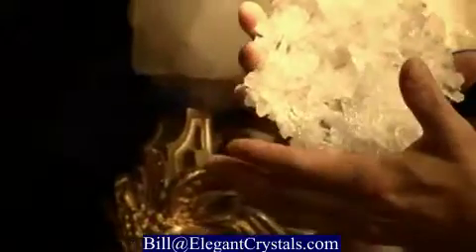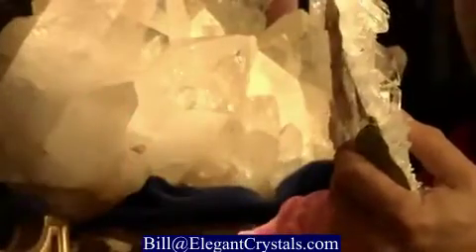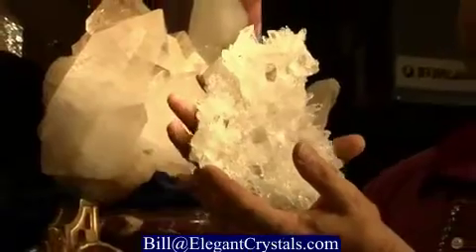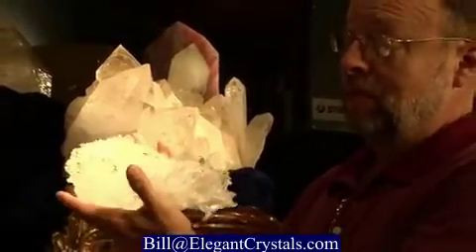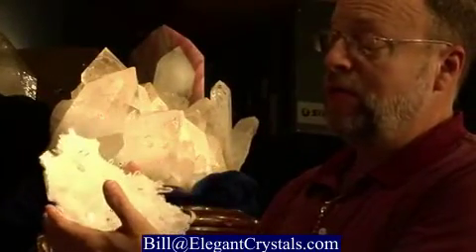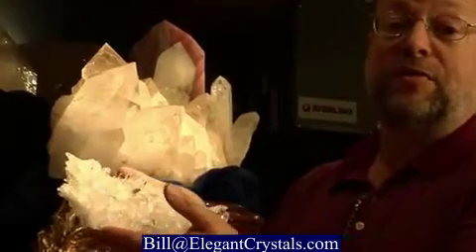I personally would rather have a nice, clear, thin plate of crystal like this rather than something that weighed 20, 30, 40, 50 pounds — much harder to move around and harder on the furniture. So this grouping is called a cluster, a cluster of quartz crystals. And they've been mining quartz crystals in the Hot Springs area for thousands and thousands of years.